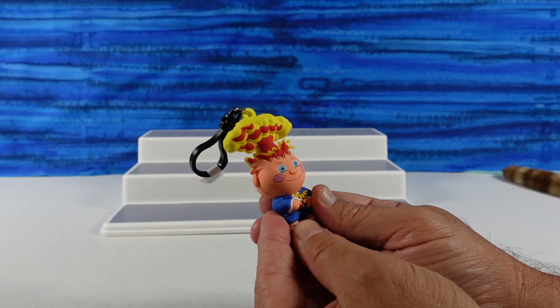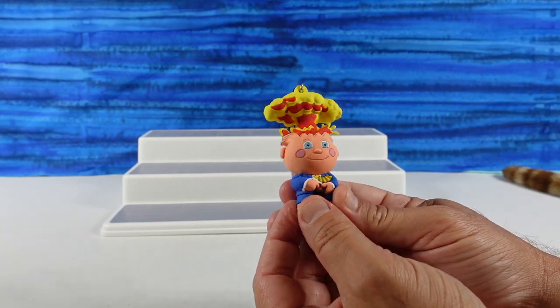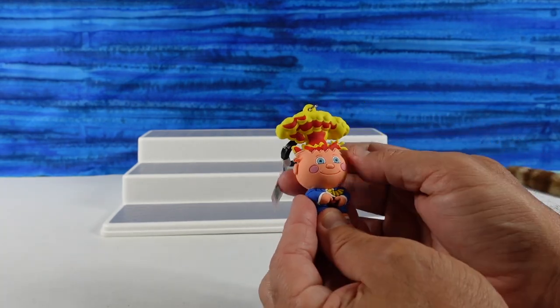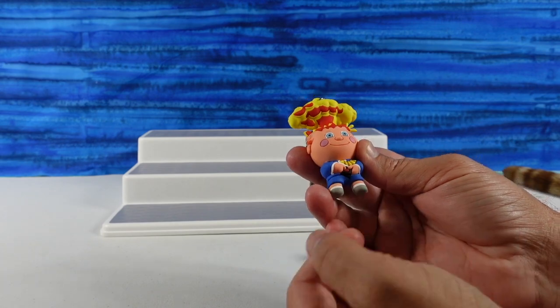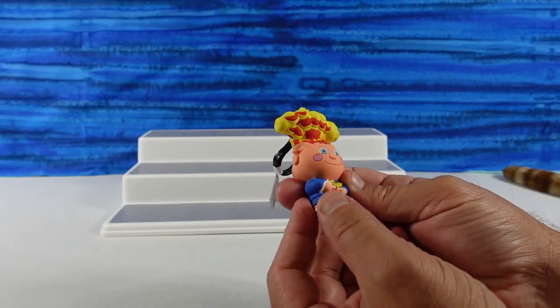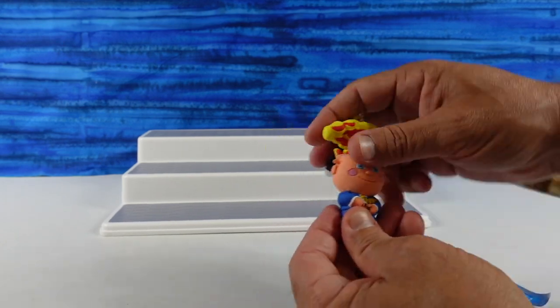We have Adam Bomb! He is awesome. He's the iconic Garbage Pail Kid on the cover of so many packs of Garbage Pail Kids. A little head splitting open, mushroom cloud popping out. I like that he has the button there — it looks like he has cat ears. It does look like he has cat ears. Awesome, we have Adam Bomb.